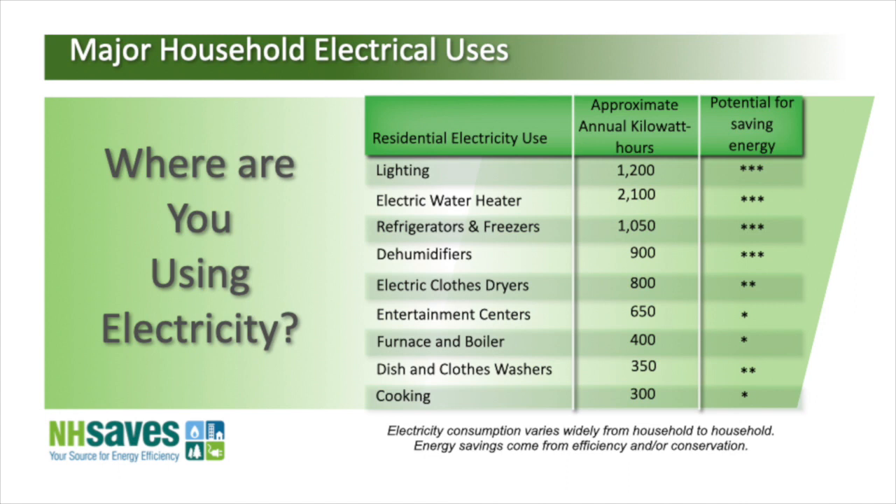Most tankless water heaters I come across are propane — there are very few electric ones out there. But generally speaking, there's a lot of people who think keeping 40, 50, or 100 gallons of water hot all the time is normal. It's kind of like leaving your car running out front for two hours to stay warm. We come home at night, take a shower, and use it, then it just sits there hot all night, and in the morning we might use it again.